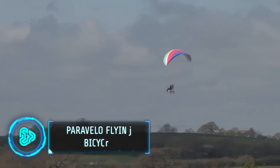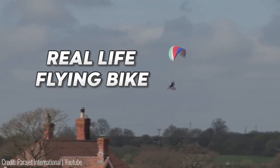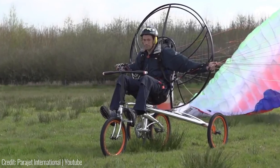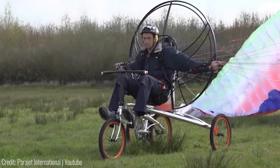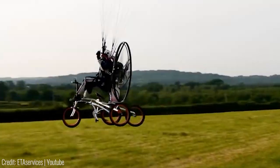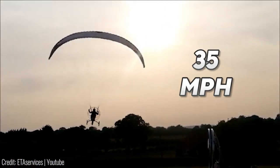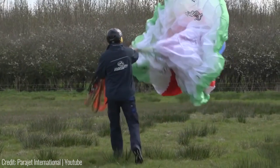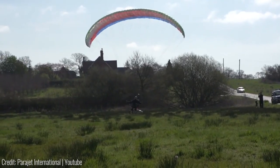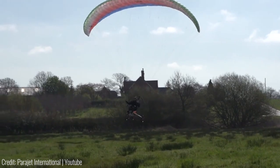Inspired by the movie ET, this is a real-life flying bike. While it's not being propelled by magic, the massive fan on the back is enough to give it that extra boost. At its fastest, this bike can easily go over the average 35 miles per hour speed limit. Since it uses a parachute to take off, a run-up isn't required at all — the only thing you need is a bit of wind and courage.